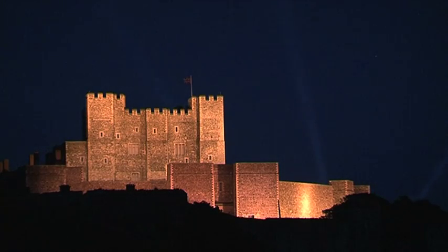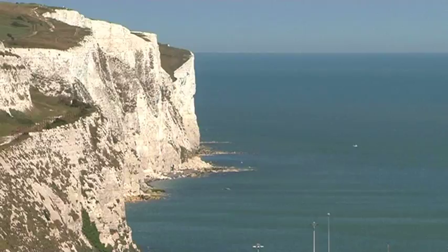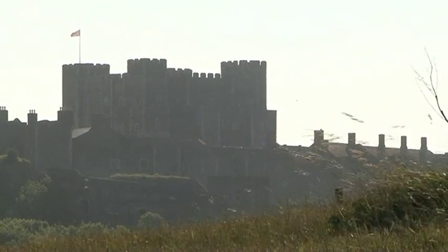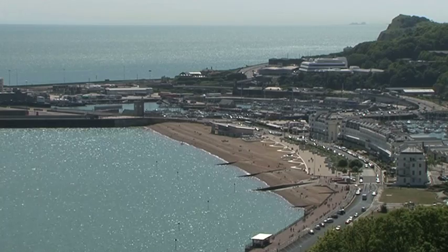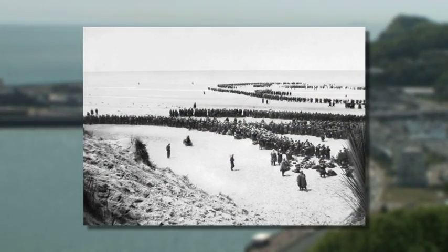Dover Castle, known as the Key to England. Dramatically sited above the iconic White Cliffs, it is one of the most famous fortresses in Europe. As one of the nearest landing points to mainland Europe, it has guarded the shores of Britain for centuries — perhaps none more historically important than its vital role during the dramatic Dunkirk evacuation in 1940.